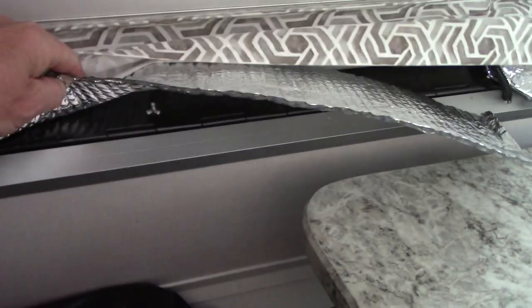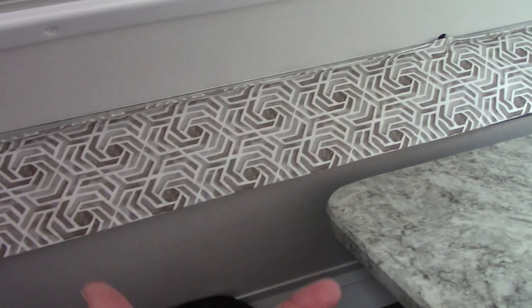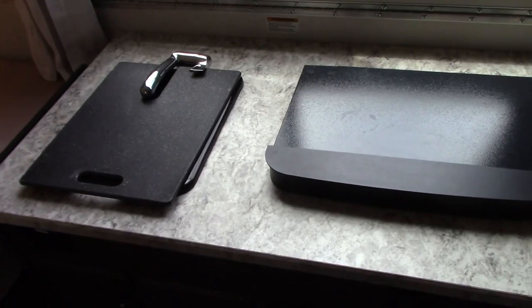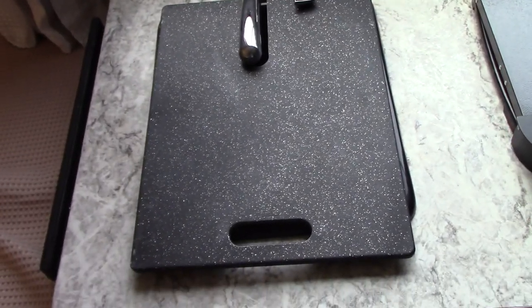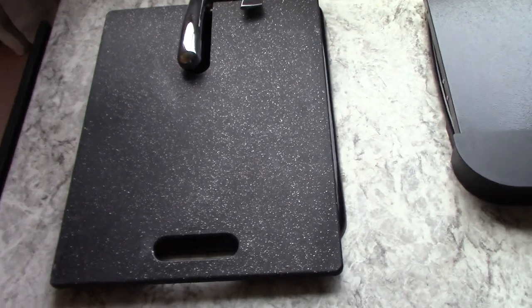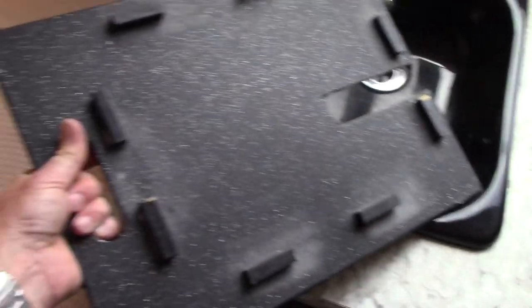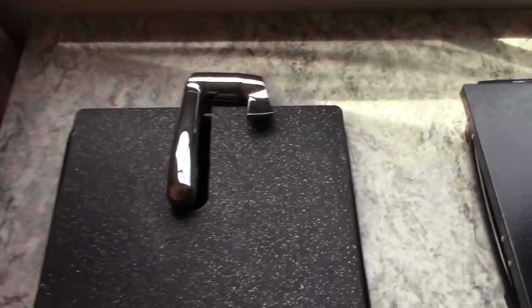Pretty much everything we've done to the trailer I wanted to do with the idea that I could undo it and put the trailer back original. You're always looking for more storage and counter space in an A-Liner, so I took a cutting board, cut and shaped it to fit in our sink. When you're not using the sink, you can set things right there. I used the scrap to glue little blocks — same material as the cutting board — so it fits inside the sink and doesn't move around. I had to cut a little place for the faucet, and it serves a dual purpose.